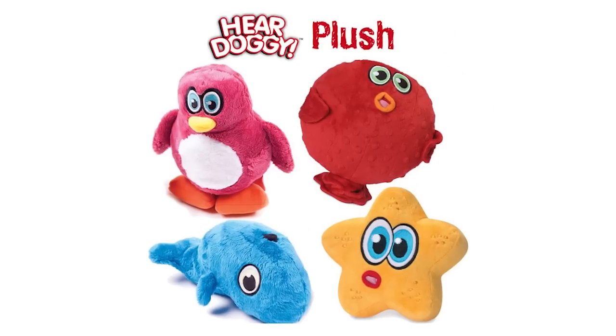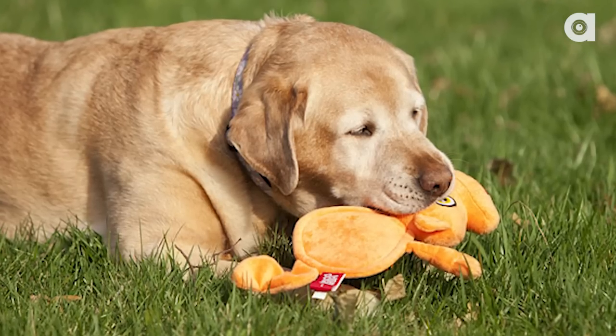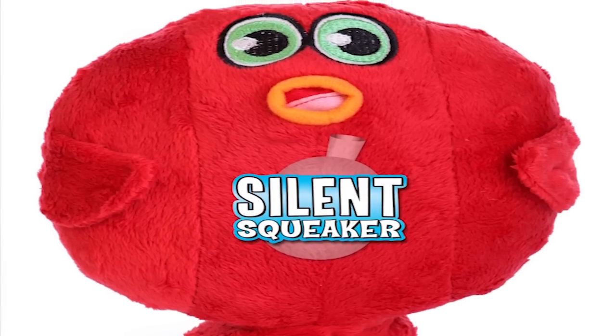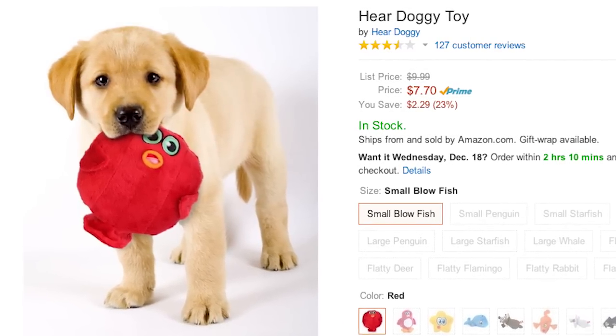Our number one holiday gift for dogs is the Here Doggy Ultrasonic Dog Toy. So let's say your dog loves squeaky toys, but that annoying squeak drives you crazy — this is the perfect toy for everybody. These ultrasonic toys contain squeakers, but only dogs can hear it. They're super soft and plush and they come in a lot of different animal shapes. You can find Here Doggy Toys on Amazon starting around $6, and they're also available in sets of three if they're a hit.